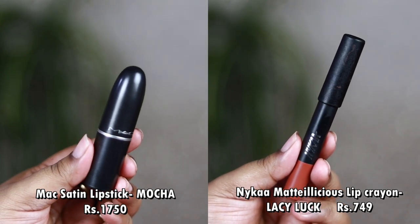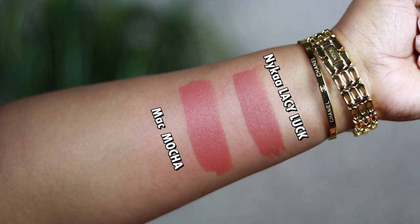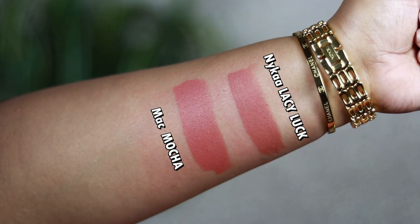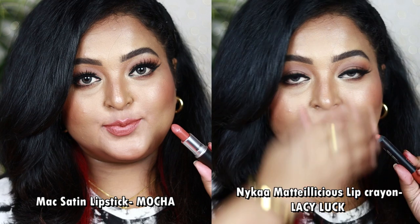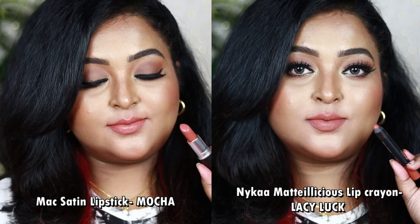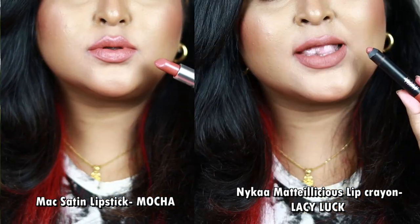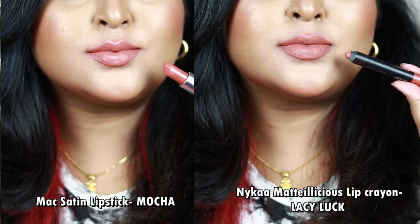Another popular shade is the MAC Satin Lipstick in Mocha. The affordable dupe from my collection is the Nykaa Matte Lashes Lip Crayon in the shade Lazy Luck. Mocha is a medium brown nude with strong hints of medium peach and a warm undertone, but it looks light on the lips — suitable for fair to medium to wheatish skin tones only. On dusky or deeper skin tones it may look washed out. Lazy Luck is also a beautiful medium brown nude with hints of peach and warm undertone.